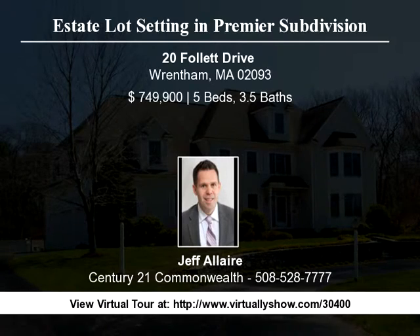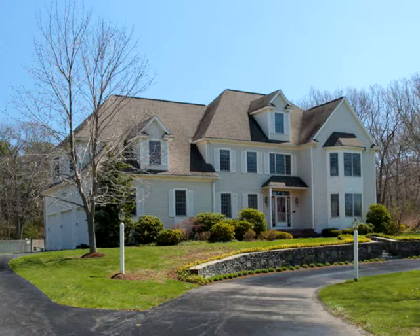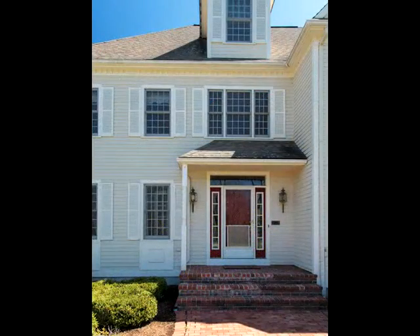Estate lot setting in a premier subdivision in sought-after Rentham. This custom, one-owner home has a classic colonial floor plan with many upgrades and a yard and pool area that are second to none.